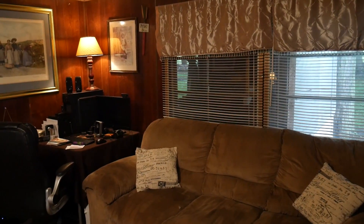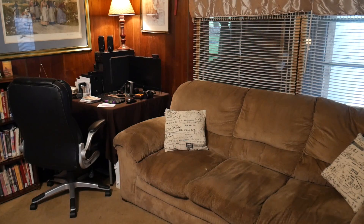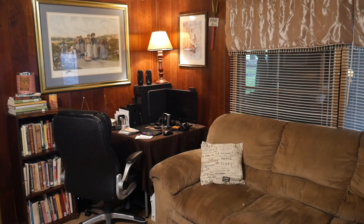Now we have the other side of my living room, and there is my office desk — that's where all of my videos are made. As you know, I have lots and lots of books. I love books.